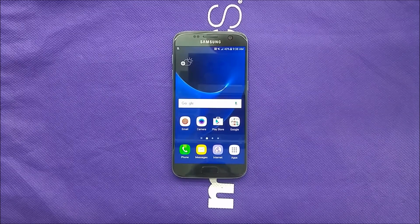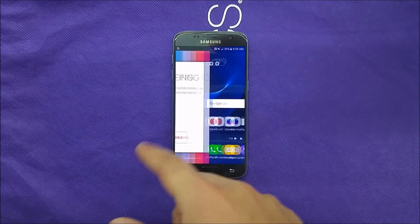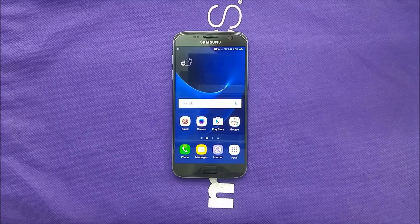I know the S7 Edge has a bigger screen, which people would prefer — it's 5.5 inches — and even the battery is bigger, about 3600 mAh. But what is actually going to be available at Metro PCS is only the regular S7. There is no Samsung Galaxy S7 Edge for Metro PCS.